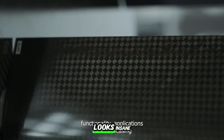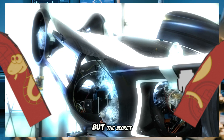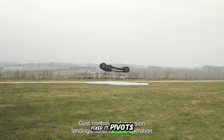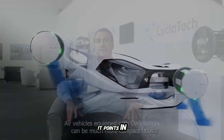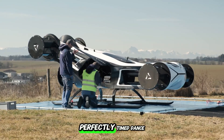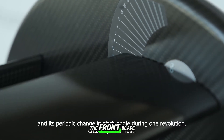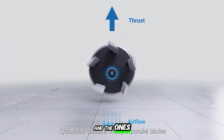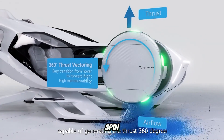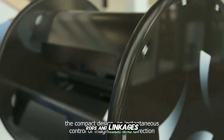At first glance, a cycloidal rotor looks insane — like some mad scientist's experiment. A ring of vertical blades spinning in a circle. But the secret isn't the spin; it's what the blades do while they spin. Each blade isn't fixed — it pivots. Depending on where it is in the circle, it points in a different direction. That constant pivoting is what generates thrust. It's not just spinning; it's a perfectly timed dance. Picture four blades spinning clockwise. If you want the craft to rise, the front blade tilts outward, the back one tilts inward, and the ones on the sides flatten out to cut drag. Then, as they rotate, each blade shifts its angle mid-spin, always adjusting to keep the thrust where you want it.